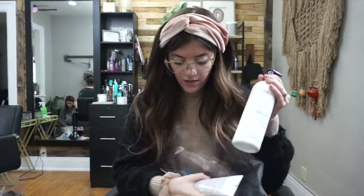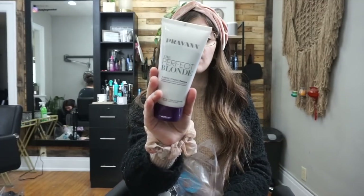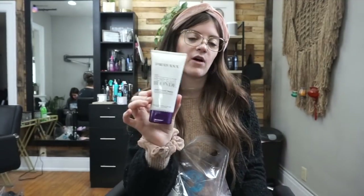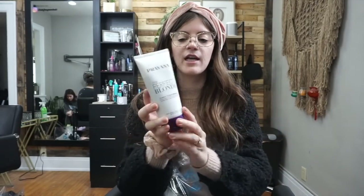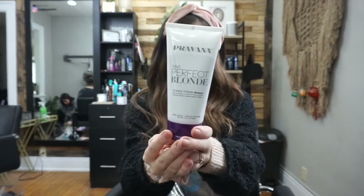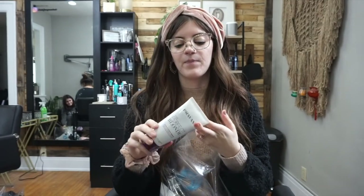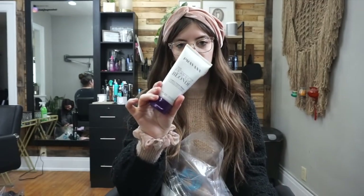I stocked up on the Pravana Perfect Blonde toning mask — this is what I sell retail, and then I have a bigger back-bar size for myself. This is my all-time favorite. I don't recommend purple shampoos; the only one I'd suggest is the Goldwell, but it's lavender and not stripping. For toning, I always recommend this mask instead of a purple shampoo, because shampoo will strip out the toner from the salon and it's just drying.